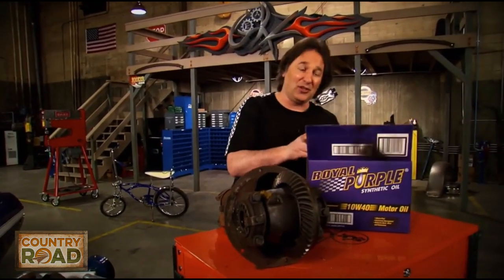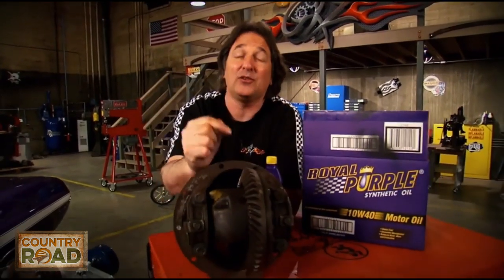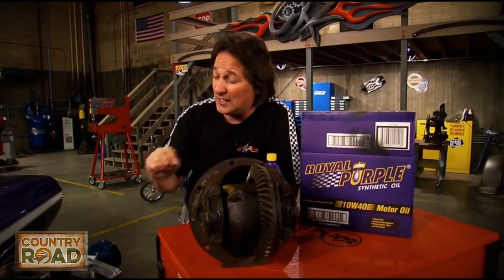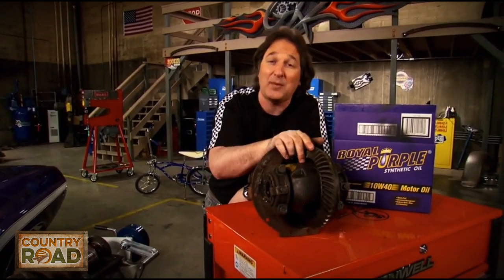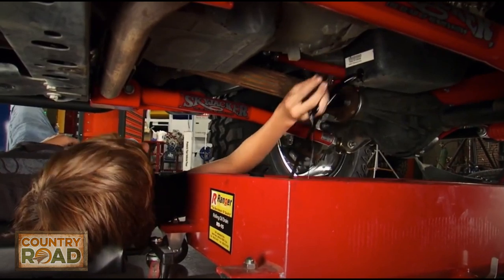When shopping for oils, get something good with a reputation. I've been using Royal Purple for years and this stuff actually does what it says. Also make sure you change the fluids in the differential, the transmission, the transfer case, and the engine if you want to get the full benefit out of swapping to synthetic fluids. The best part is if you can pull a drain plug and pour a bottle, you can change your own fluid.